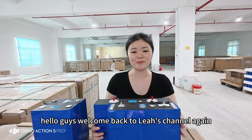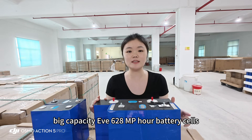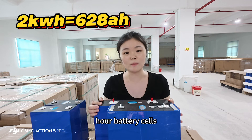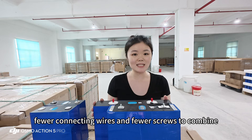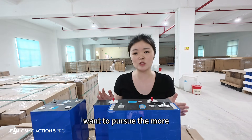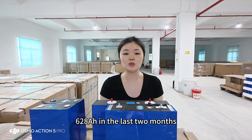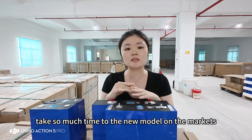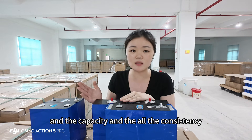Hello guys, welcome back to this channel. In my previous video I showed you the new model on the market — the big capacity EVE 628Ah battery cells. One piece can reach 2kWh, which means you only need two or fewer battery boxes and fewer connecting wires and screws to combine a system. This is a very attractive option for those who want a simpler and more efficient solar system. We have been testing the EVE MB56 628Ah cells for the last two months, as we believe new market models need thorough testing.